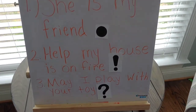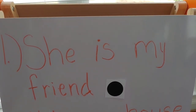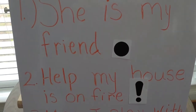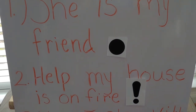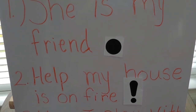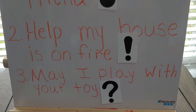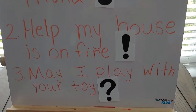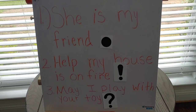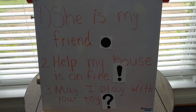So, let's review our three sentences one more time. The first sentence was 'She is my friend' — I'm just making a statement, declaring something, so I ended that one with a period. For sentence number two, 'Help, my house is on fire!' — I had to show a lot of excitement, so we used our exclamation point. For our third sentence, 'May I play with your toy?' — I'm asking something, so we ended that sentence with a question mark. Very good. Did you guys get all three of those sentences correct with their ending punctuation? If not, that's okay, because you can always watch it again later. Cool beans out.